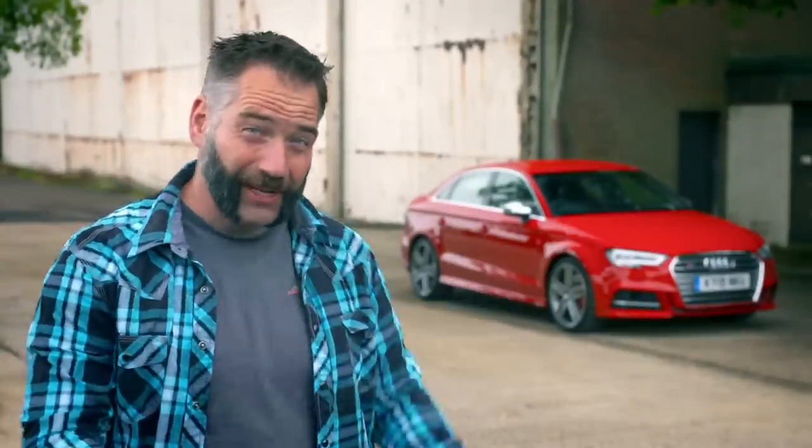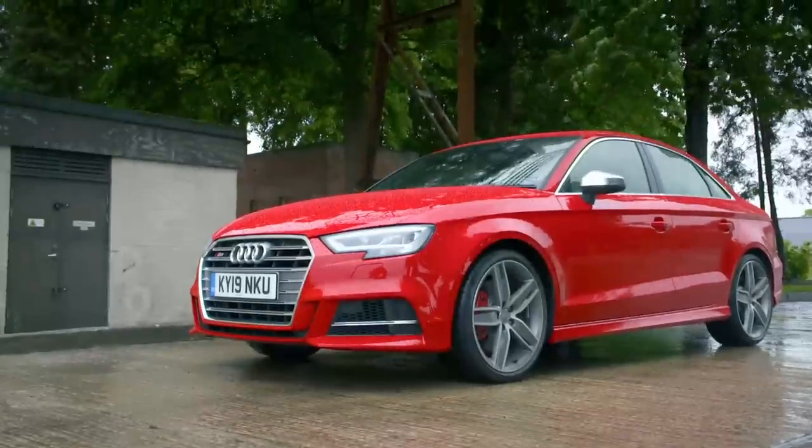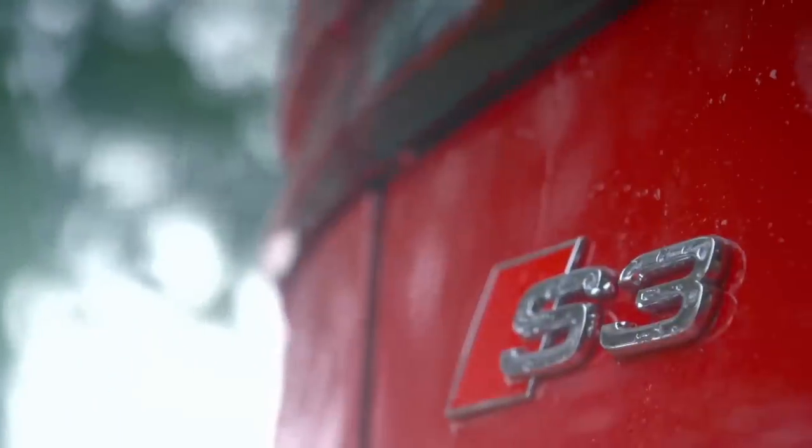You don't have to look very far these days to see one of those. They are literally everywhere. They're fast, they're comfortable, they're luxurious, and most importantly of all, they're safe. I'm talking about cars with four-wheel drive.